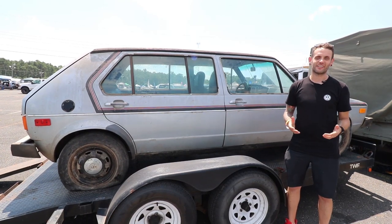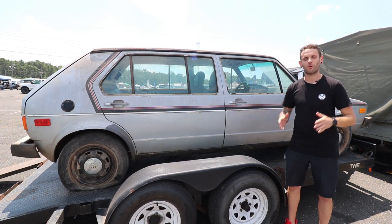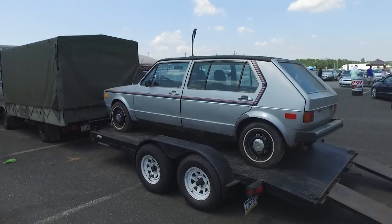Hi, I'm Jamie Orr from Pennsylvania, USA, and this is my 1976 Checker Volkswagen taxi prototype that I just pulled out of storage in Kalamazoo, Michigan.